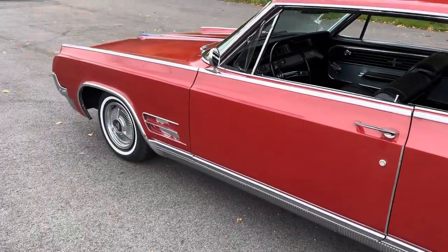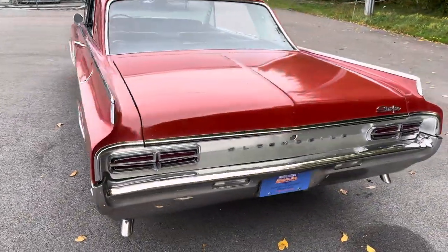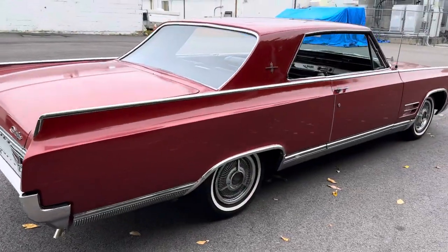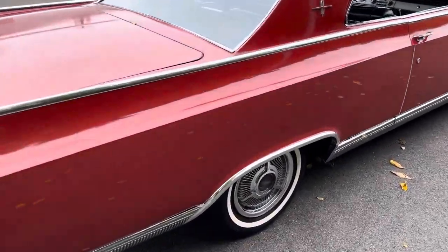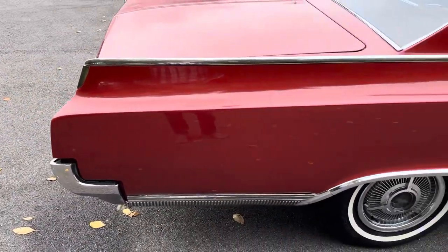The undercarriage and the frame rails in this car are very, very clean. No signs of any floor patches at any time. The passenger side of the car is actually a little bit better than the driver's side. Get closer and you start to see some flaws — another touch up here, some light scratches in the paint throughout the top surfaces of the car. Very presentable, but not a show quality paint job by any means.